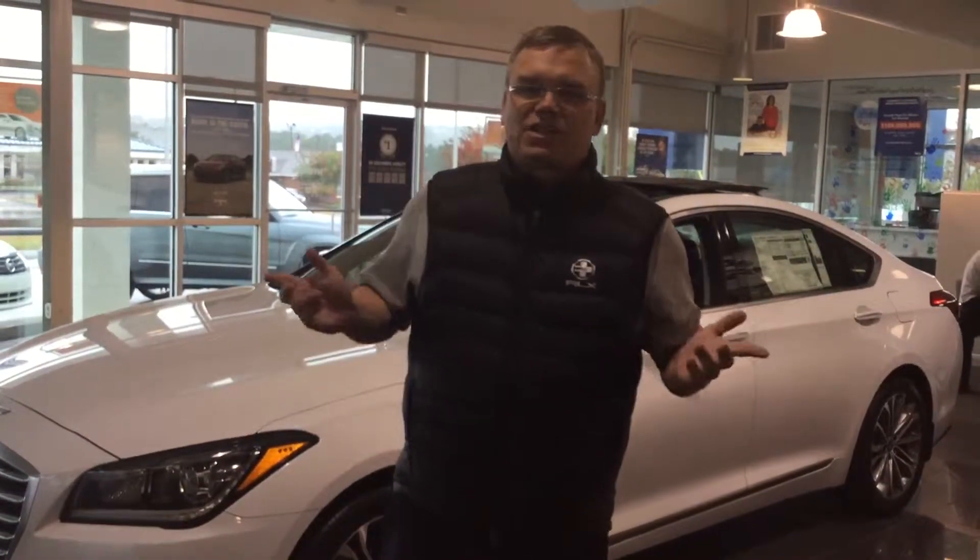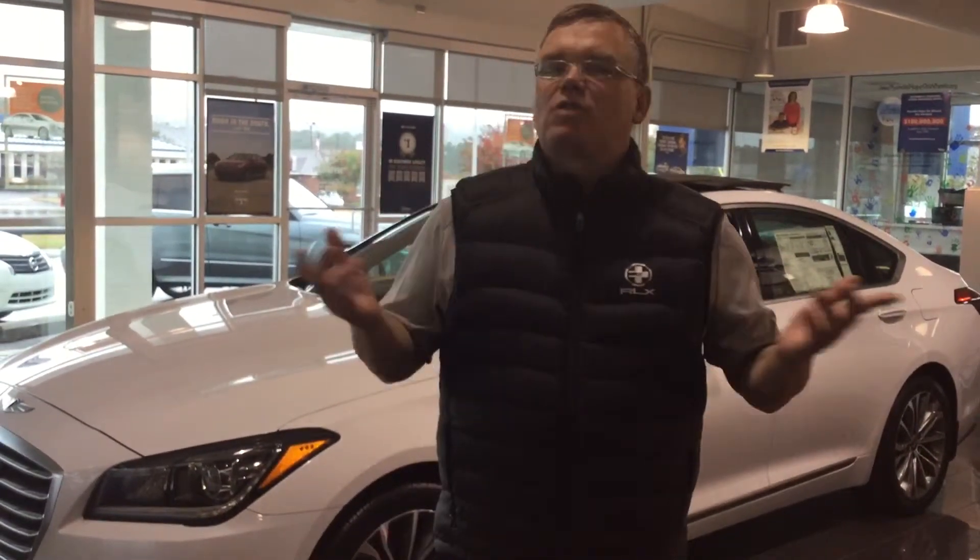Good afternoon Bobby, and thank you for inquiring about the Hyundai Genesis. I'm Mark Hudson, and thank you for inquiring here at Talon.